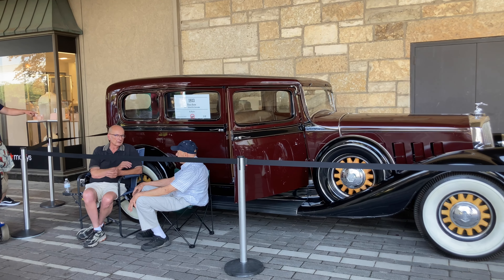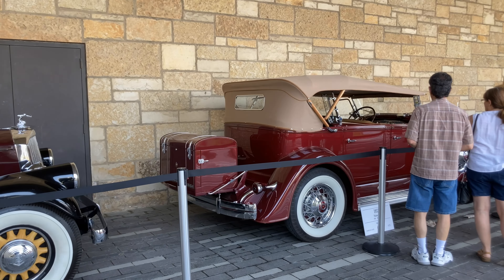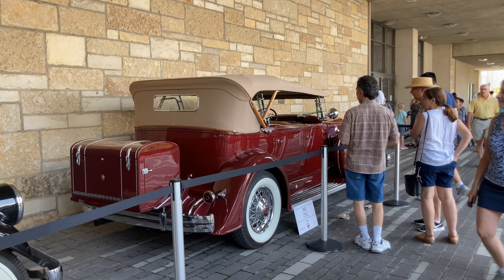Here's a 1933 Pierce Arrow. And then we've got here a 1933 Packard. I know there's a lot of people around — it's hard to see, but like I said, a few other clips.